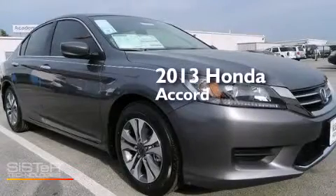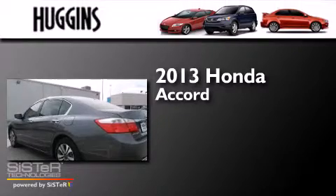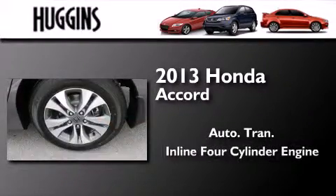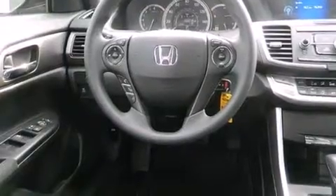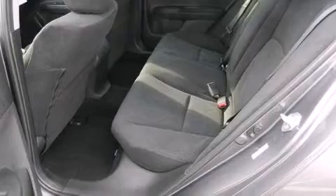This is a brand-new 2013 Honda Accord. This four-door sedan has an automatic transmission and an inline four-cylinder engine. Features include traction control and stability control systems, air conditioning, cruise control, side impact airbags, full-power accessories, a keyless entry system, and alloy wheels.